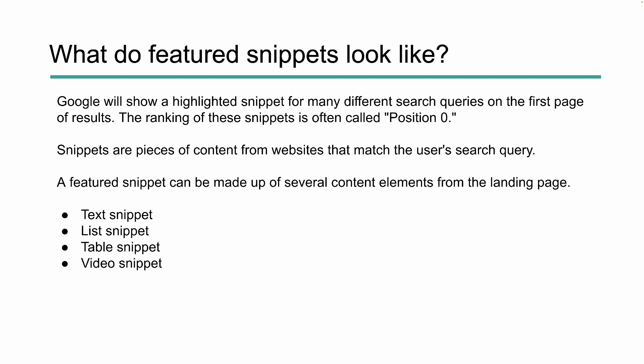So what do these featured snippets look like? Google is going to show a highlighted snippet for many different search queries on the first page, and like we said, this is typically called position zero. Snippets are pieces of information or content pulled from a website that match the user's search query, and we can have things like text snippets, lists, tables, videos, and sometimes even carousels.